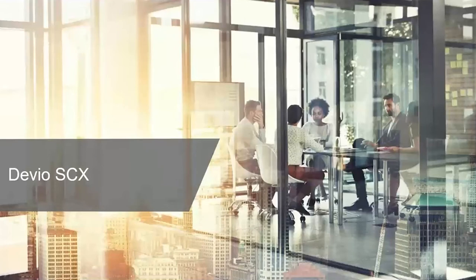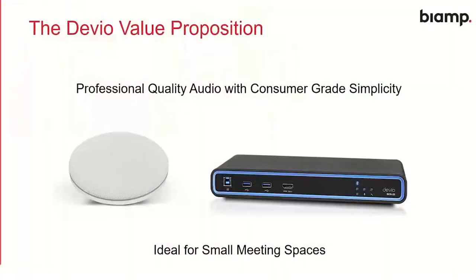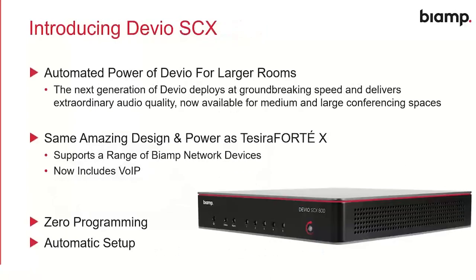Tessera Forte X has a brother — the Devio SCX. Before we get into SCX, let's talk about the Devio of old, which was ideal as a solution for a small meeting space or huddle room. It gave you professional-quality audio with consumer simplicity — very easy to plug and play. It had the auto-tune functionality: just press the tuning fork button and it would adjust gain and microphone settings. We've taken that concept and blown it up, extending that Devio simplicity into much bigger spaces. With Devio SCX, we've brought that automated power into a much larger room.